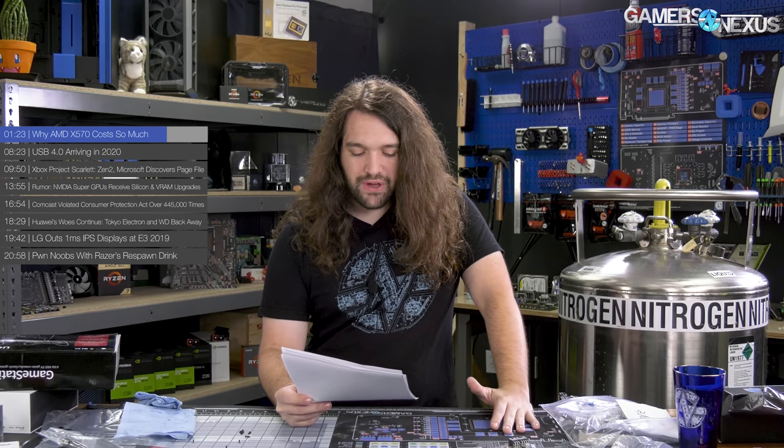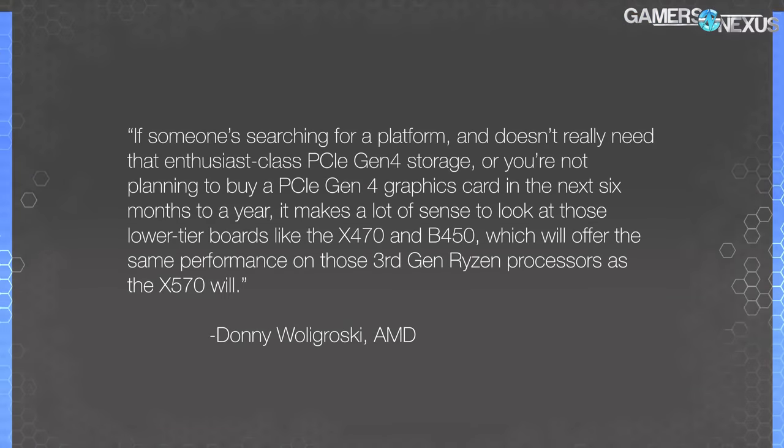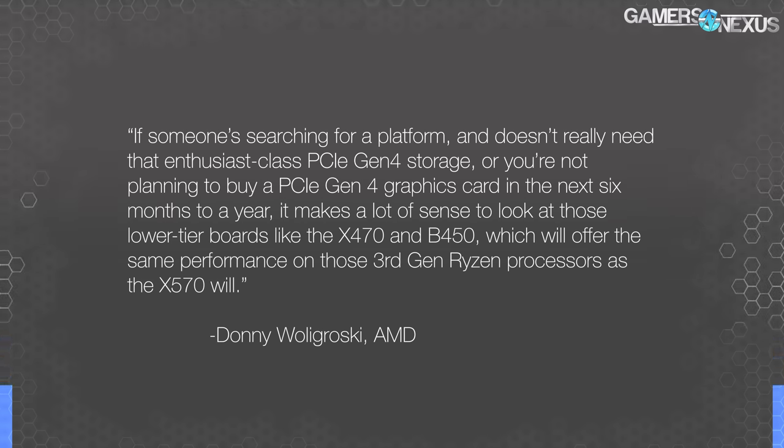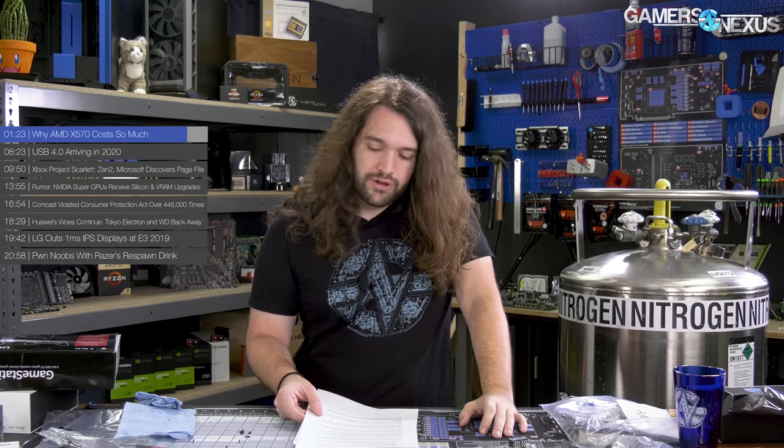Everyone's looking for healthier margins with X570 and the new Ryzen 3000 series. AMD's Don Walagroski said: "If someone doesn't really need enthusiast-class PCIe Gen 4 storage, or isn't planning to buy a PCIe Gen 4 graphics card in the next six months to a year, it makes a lot of sense to look at lower-tier motherboards like the X470 or B450, which will offer the same performance on Ryzen 3rd Gen processors as the X570 will." So if you have X470, you should be able to pop the new processor in once firmware updates are pushed — Gigabyte's already done so. You just won't have PCIe Gen 4.